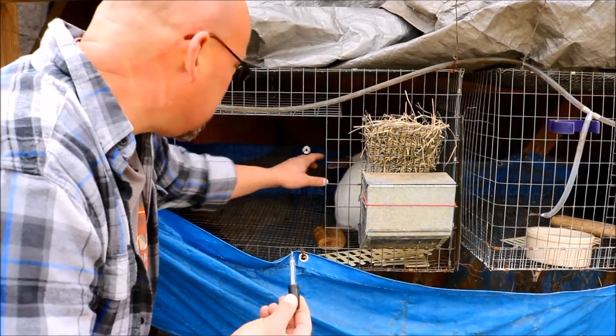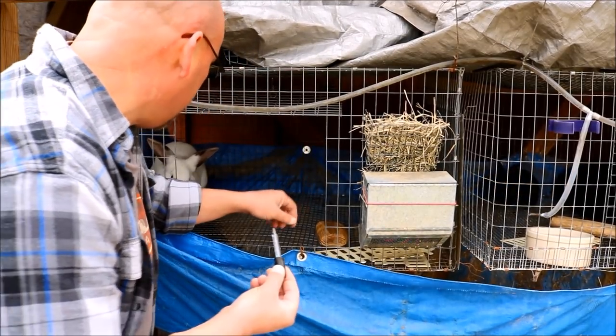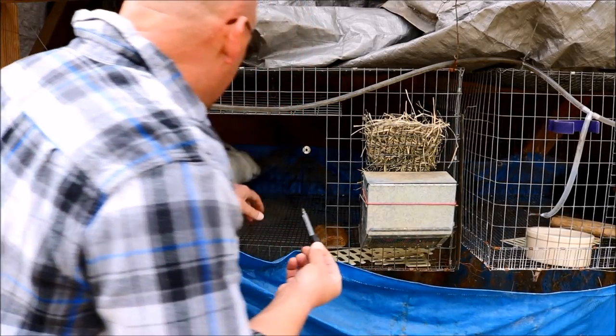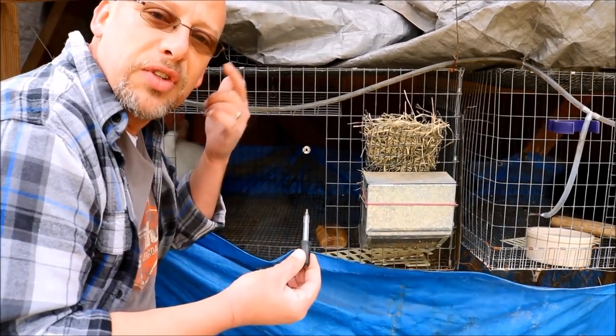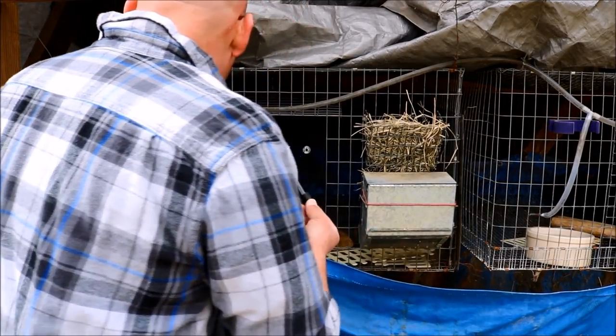What you don't want to do is get in here and dig out those scabs or anything like that — just leave them in there. They're going to fall off on their own. Now what this oil does is it's going to coat the inside of his ear and it's going to suffocate all those mites. Let me get the other ear treated and then we'll talk a little bit about it.